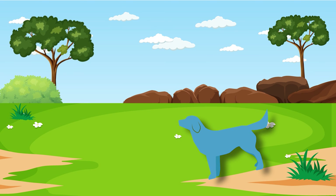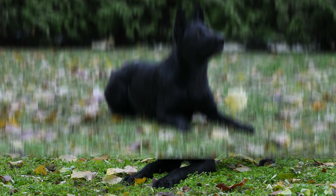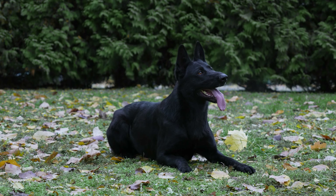Blue. Have you ever heard of a blue dog? No, they're not like the ones in cartoons. Blue German Shepherds are really rare. Their color is kind of a faded black, sort of like a pair of well-worn jeans. Unique, huh?